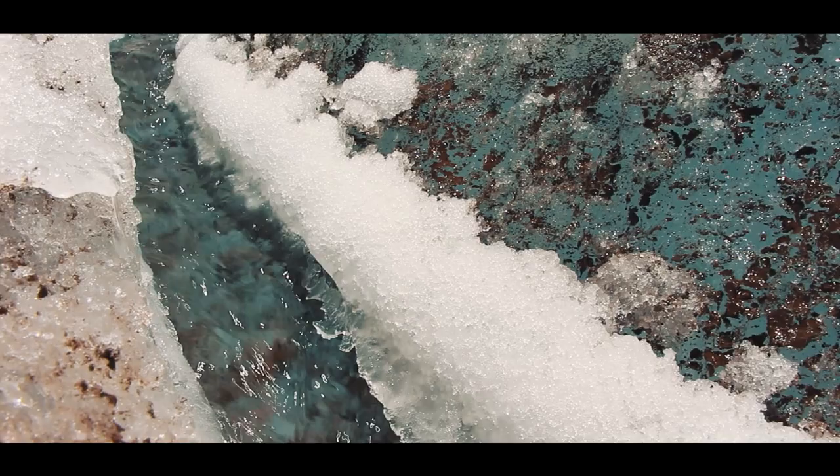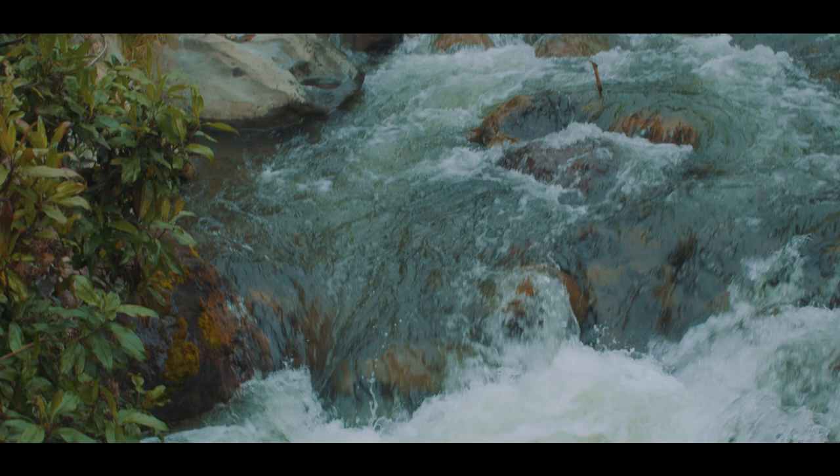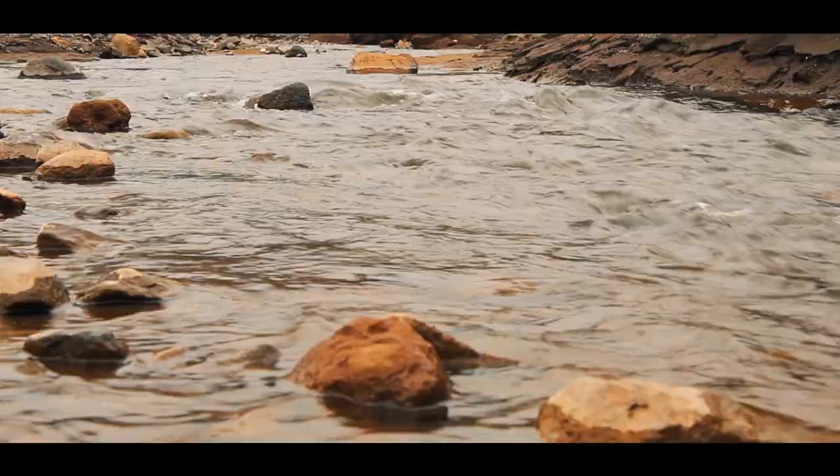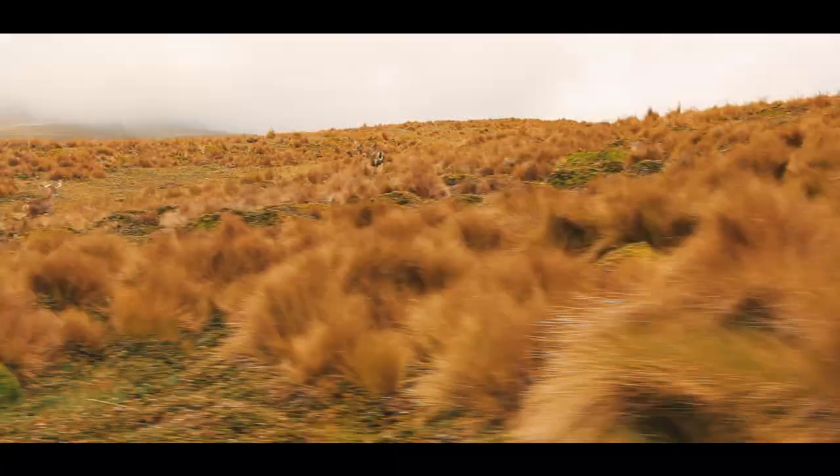The melting of the Antisana glacier originates tributaries to a number of important rivers. On the north flank, the springs of the Papayakta river are found. On the eastern and southern flanks trickle the small streams that further down merge into the Quijos river, while on the western flank, the glacier produces the Antisana river.